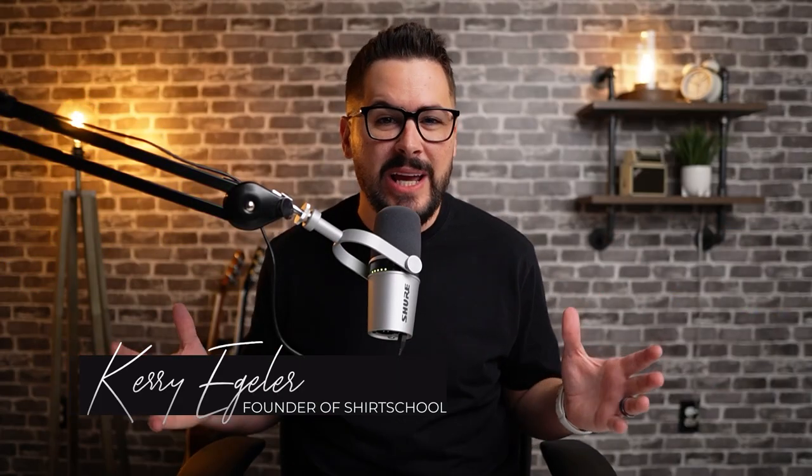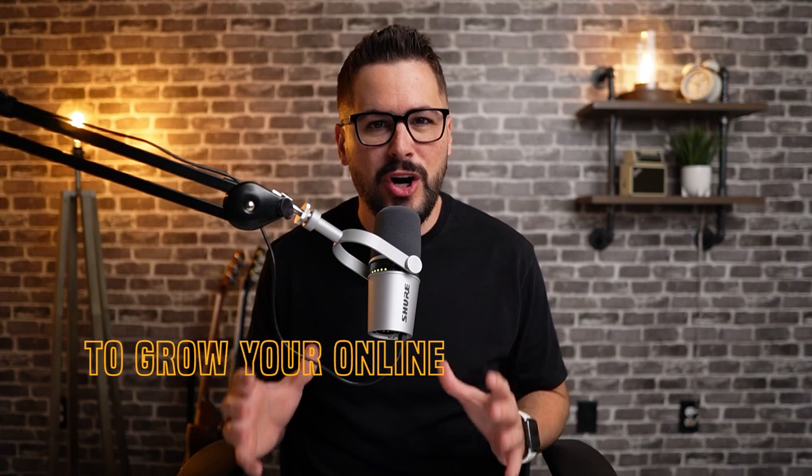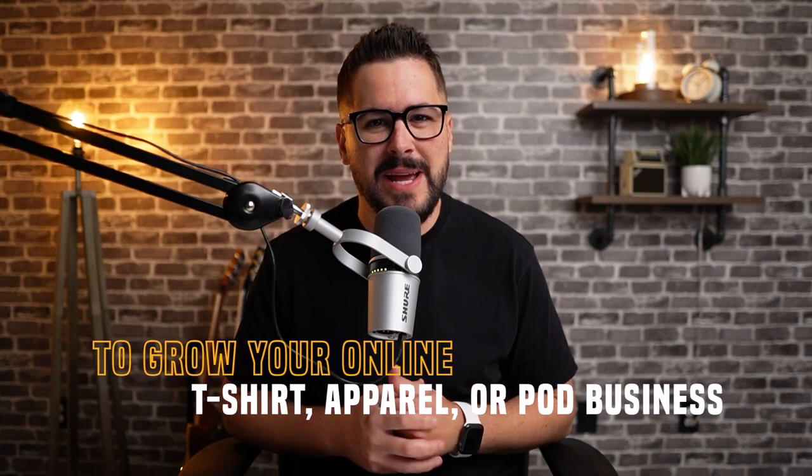What we have in these packages could potentially change the entire future of print on demand. Hey, what's up everybody and welcome back to the channel. If you're brand new here and we haven't met before, my name's Kerry. I'm the founder of Shirt School and I created this channel to bring you the best strategies, secrets, and hacks to grow your online t-shirt, apparel, or print on demand business.